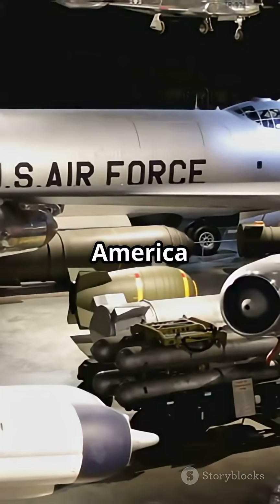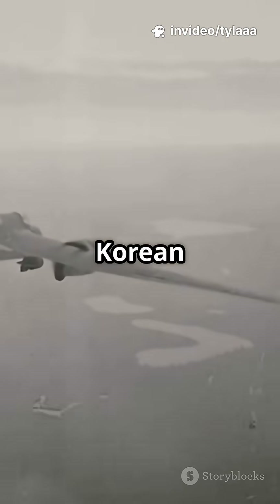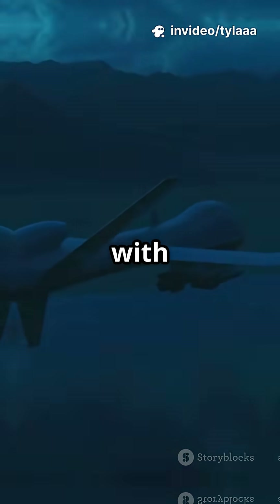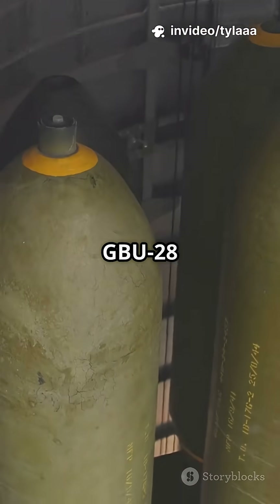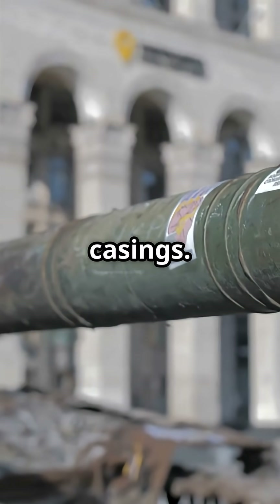Fast forward — America took the concept further. In the Korean War, they introduced the Tarzan with remote guidance. During Operation Desert Storm, the famous GBU-28 was built in just 28 days, using artillery barrels as bomb casings.